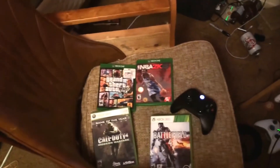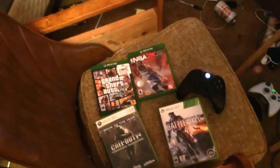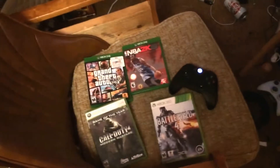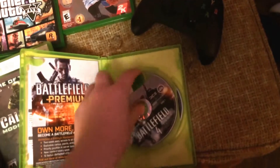Hey guys, I'm back with a different video. So everyone's been putting either Xbox 360 games in their Xbox One or Xbox One games in their 360, so I figured I might as well do it too. I'm going to be putting Battlefield 4 and Call of Duty 4 in the Xbox One right now. So first, let's start off with Battlefield 4.